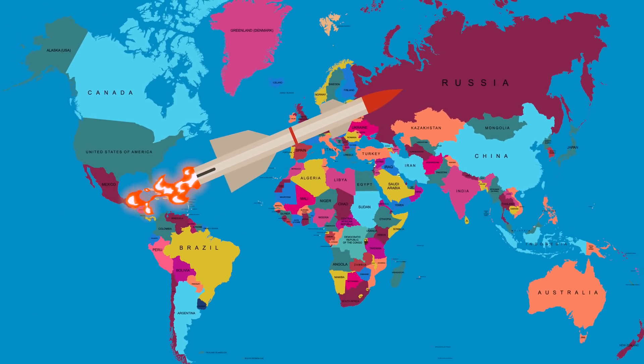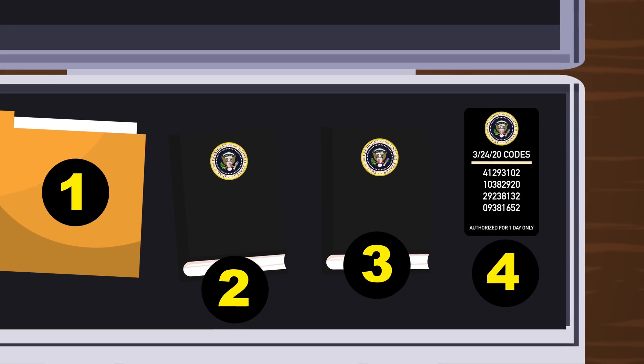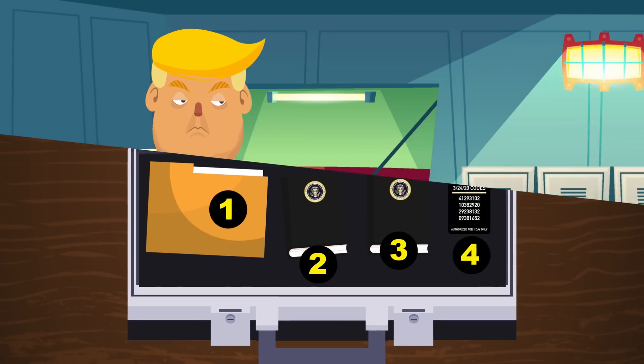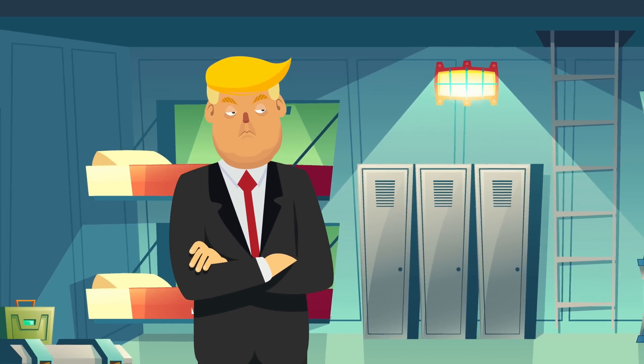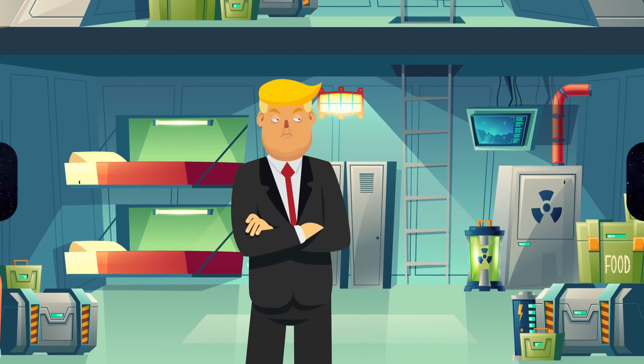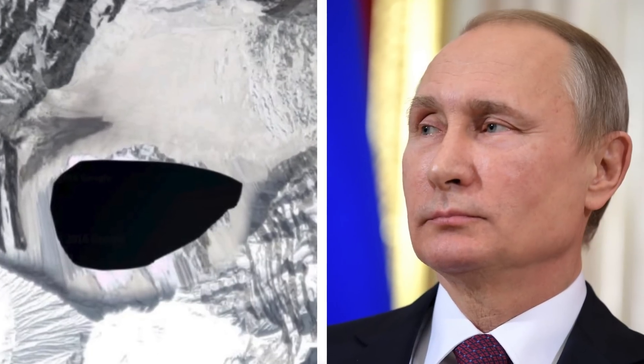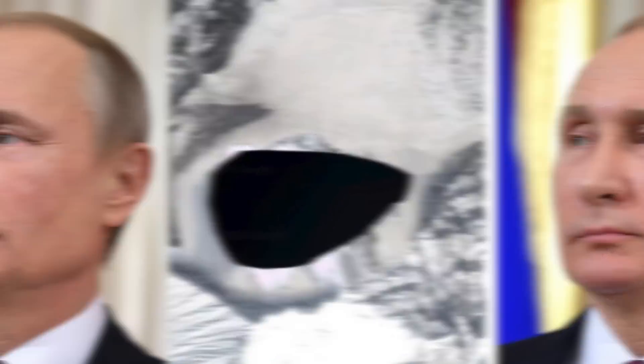The second thing inside the briefcase is a black book. This contains a menu of pre-planned strike options — different strike options as to where the missiles could hit and the damage they will do. The third thing is another black book of classified sites, which is a list of bunkers where the president can be sheltered. No one knows where these bunkers are, but they're likely in secured locations — possibly in a foreign country or carved into a cliff, similar to what President Putin has.